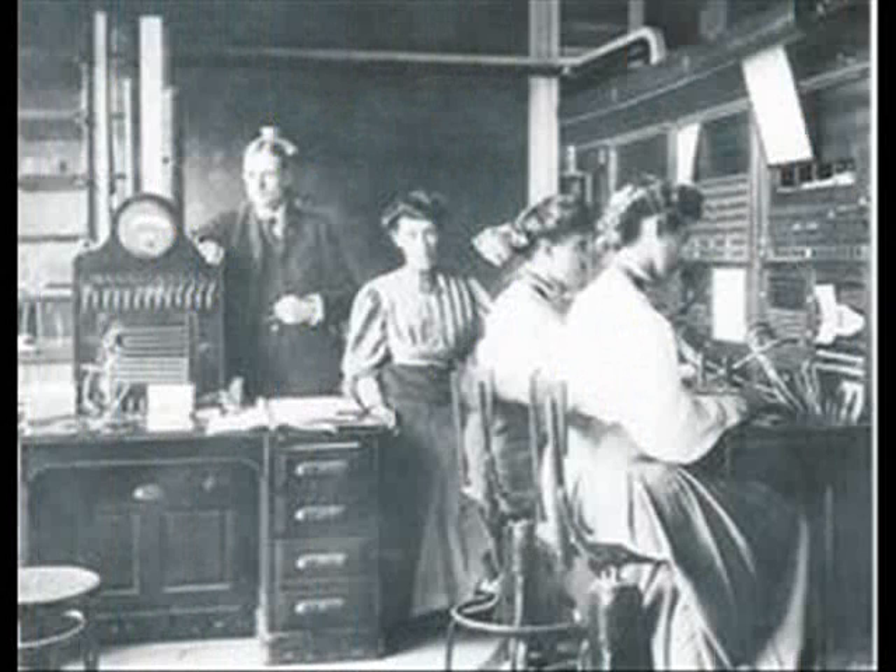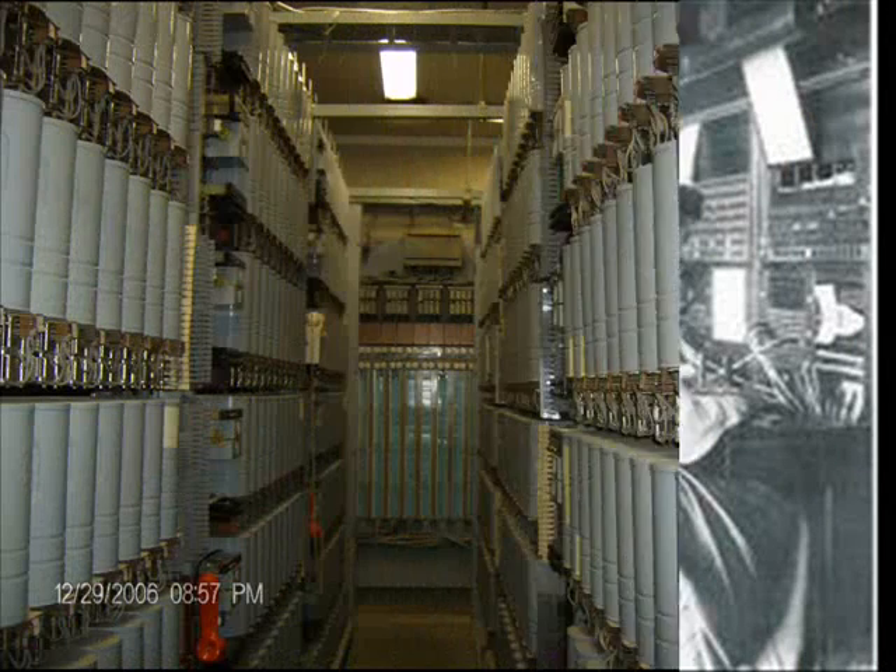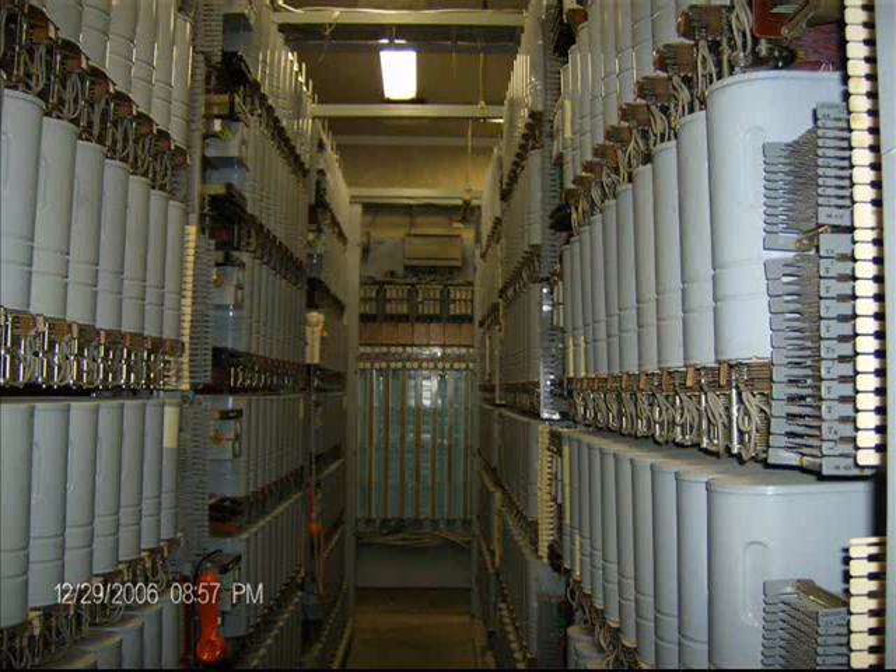In the early days, it was a simple matter to ask the operator for the correct time. As the telephone network got busier and more automated, a special number was used to connect to an operator that did nothing but time announcements.